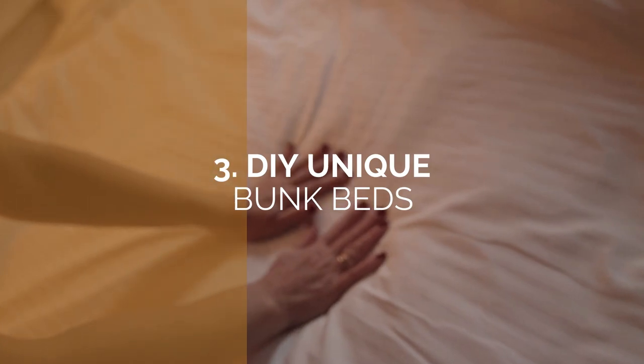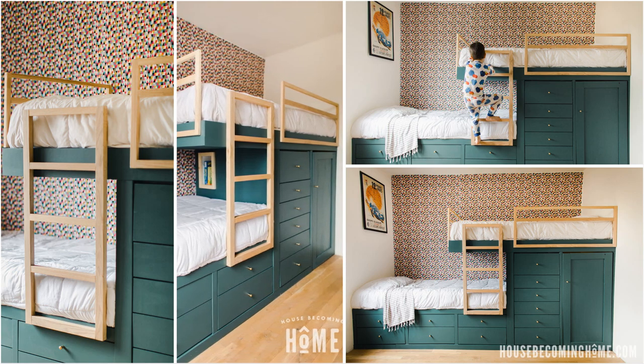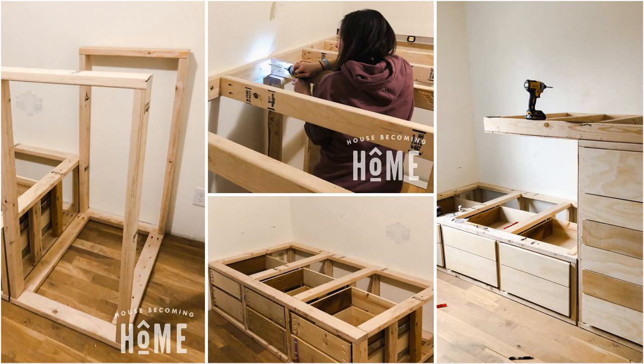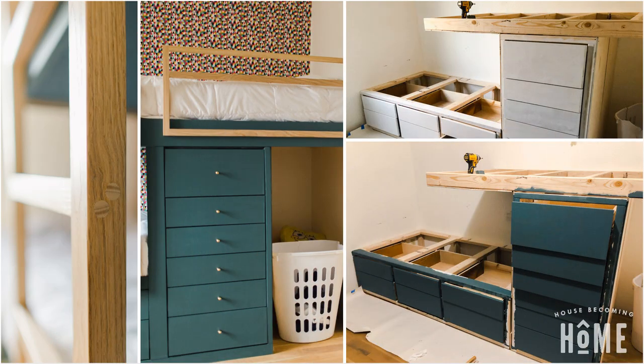Number 3: DIY Unique Bunk Beds. This stunning bunk bed is like nothing you've seen before. We love how they made the most out of shared space by incorporating storage into the design. This offset bunk bed is made from lumber and plywood for the foundation, ladders, guardrail, and drawers. The DIYers also used drawer slides and knobs, Euro hinges, and pocket holes to complete the hardware kit. Near completion, don't forget to invest in some oil-based primer, paint, and matte finish liquid to complete the look of your bunk bed.